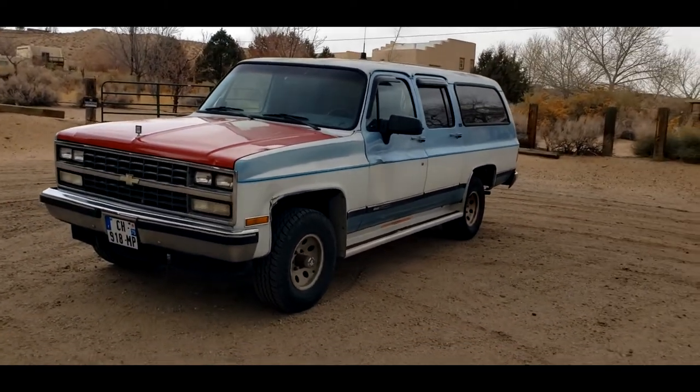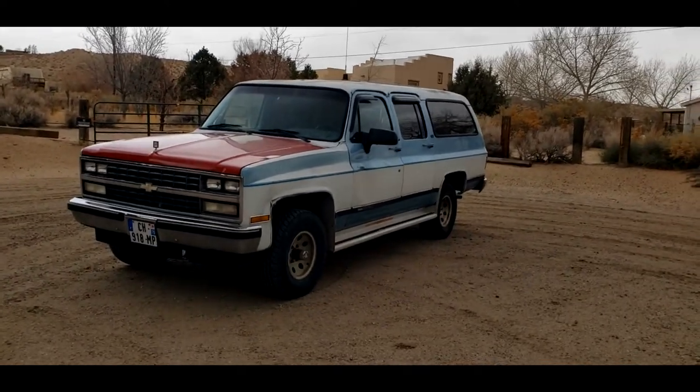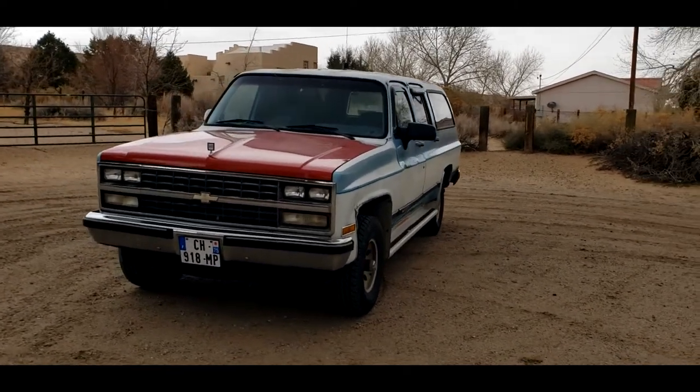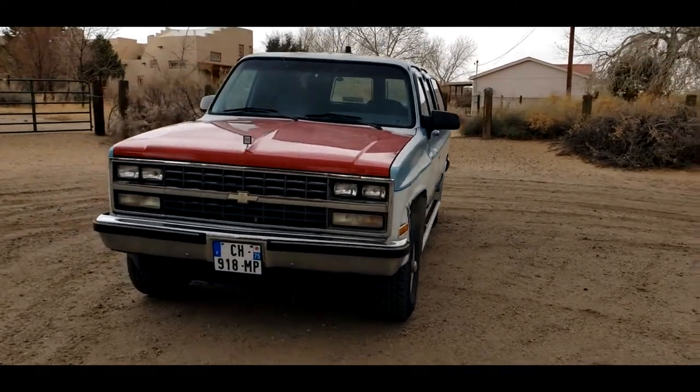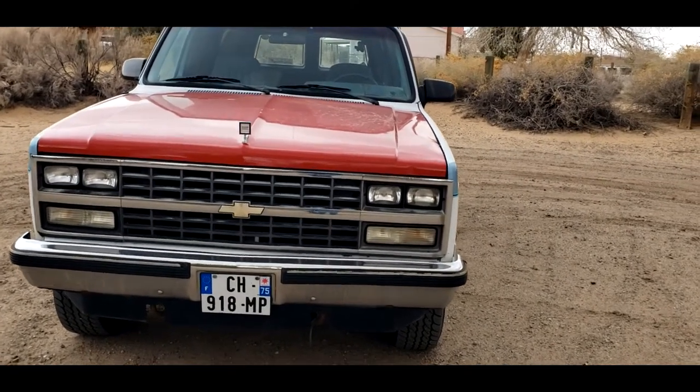The story on that is the previous owner to me used it for a long time, and the wife was driving in Seattle and had a little incident with a Seattle City bus. We'll get into a little bit of that story later.